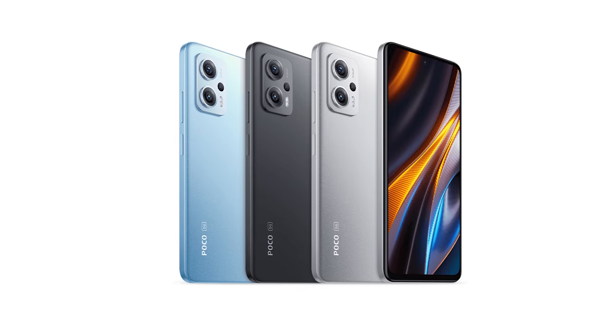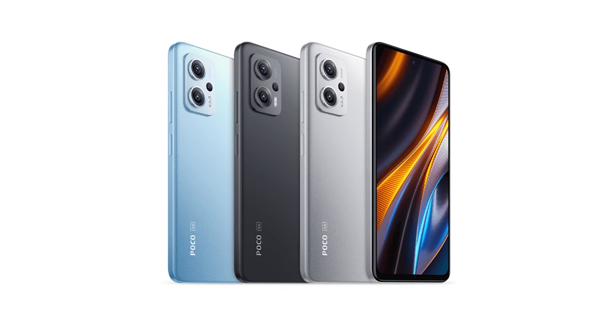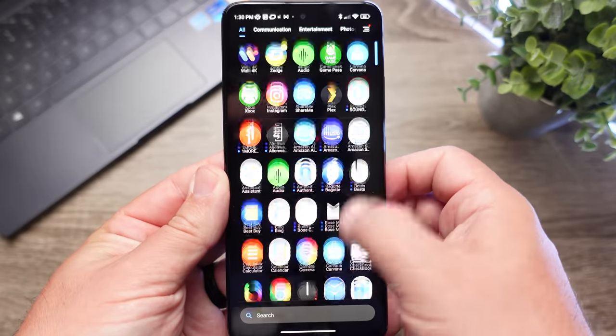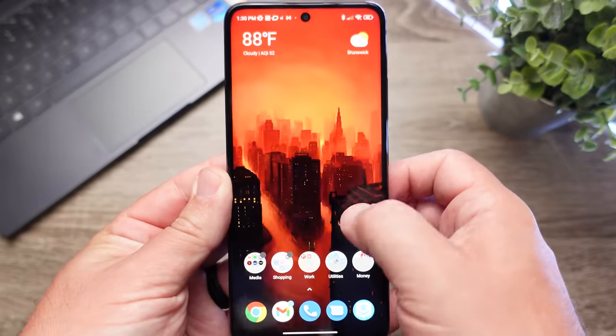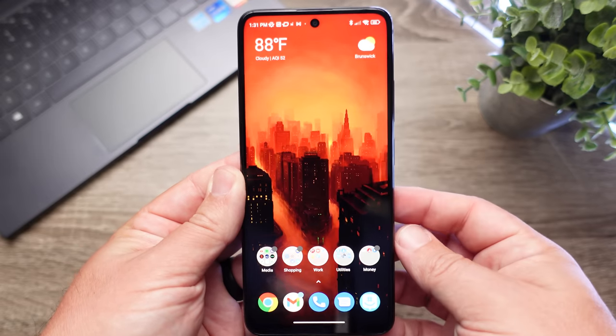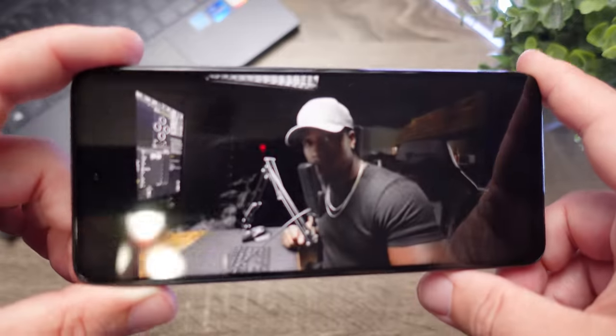It is available in three different colors. The two storage variations you can buy are either 128 gigs or 256, and both come with 8 gigabytes of RAM. The user interface on here is MIUI 13, and I'm also surprised at how clean and smooth this system works.